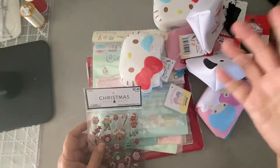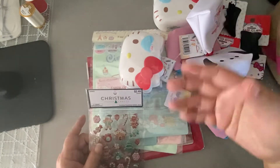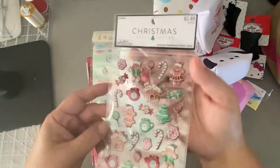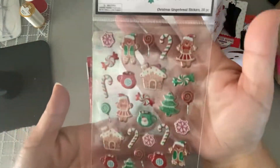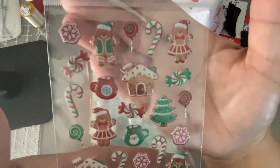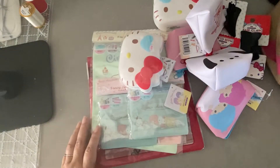Hey everyone, I'm back with another share. This is stuff my husband bought for me while he was on the mainland. I forgot to share this — it's another sticker sheet that he picked up from Hobby Lobby. It's more gingerbread, so cute!